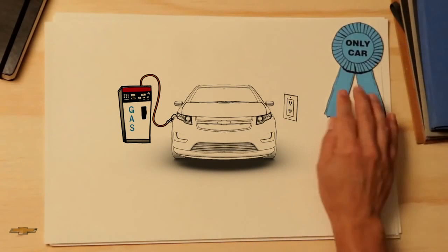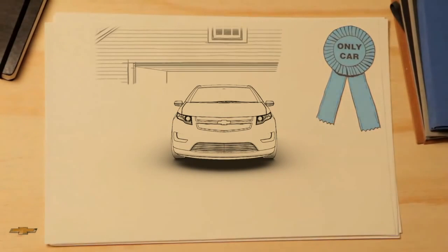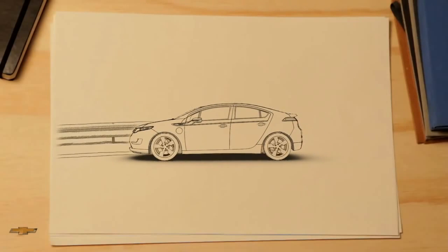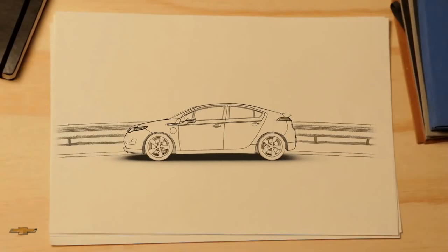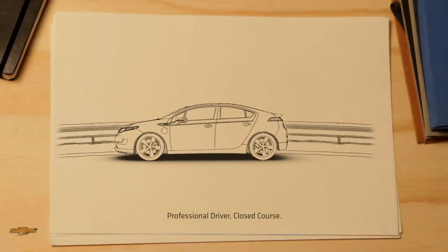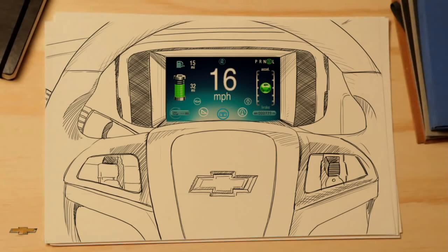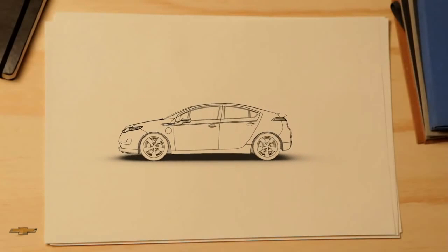You can't do that in any other electric car, which means the Chevrolet Volt can be your only car. But the Volt isn't just about technology — it's also really fun to drive. Instant torque, power when you need it. It even clocked a top speed of a hundred miles an hour at the track. How does it feel? One word: exhilarating.